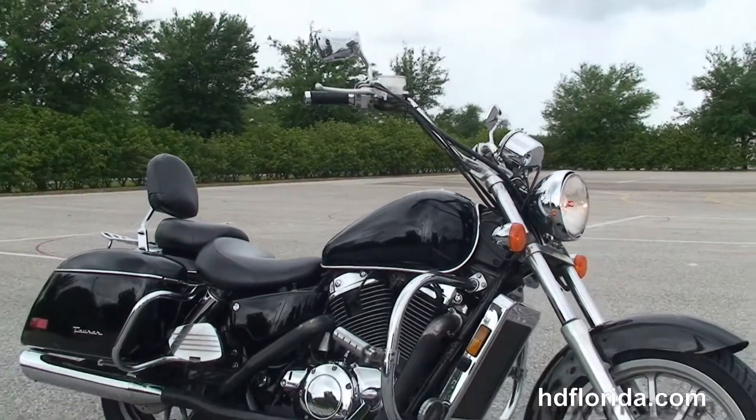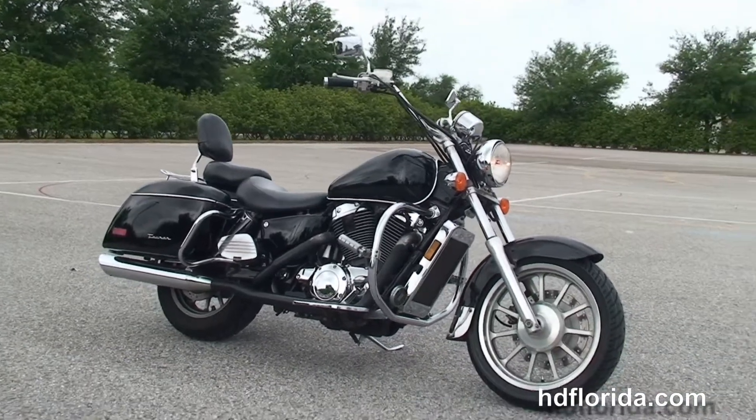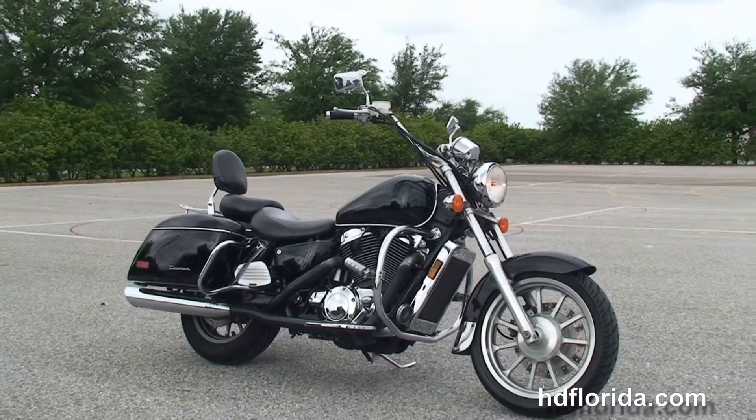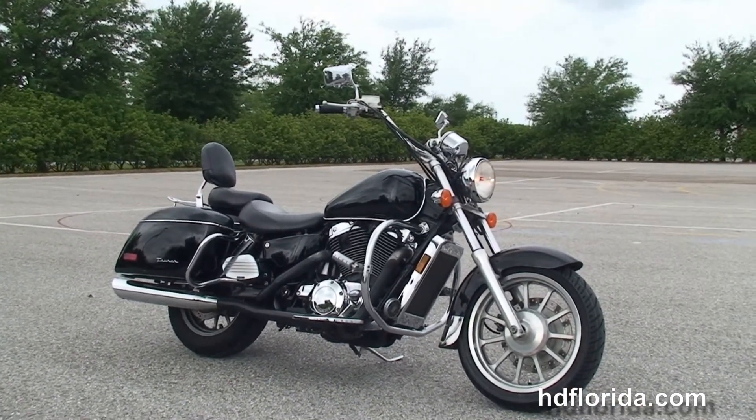We take anything on trade — import motorcycles, cars, trailers, boats, RVs — you name it, we take it as long as we don't have to feed it. We are rated number one in customer service, have over 1,200 new and previously enjoyed motorcycles for you to choose from, and we ship used bikes anywhere in the world.